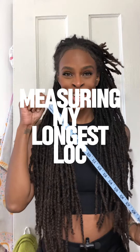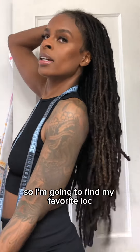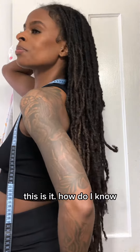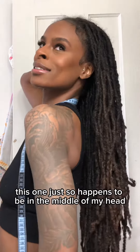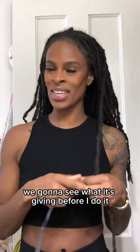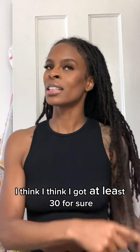We're gonna measure my longest loc, so I'm going to find my favorite lock because I think that's my longest one. This is it — and I know all my locks, so I know this one just so happens to be in the middle of my head. We're gonna isolate this one and see what it's giving. Before I do it, how long do you think it is? Leave it down in the comments — I think I got at least 30.